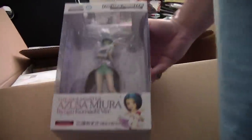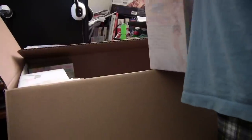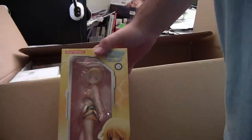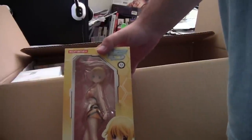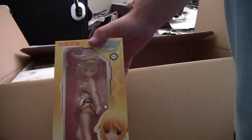Next up is an Iron Master figure — another series I really love. After that, from Alpha Max, which makes really good swimsuit figures — definitely get one if you see a character you like — this one is from Infinite Stratos.